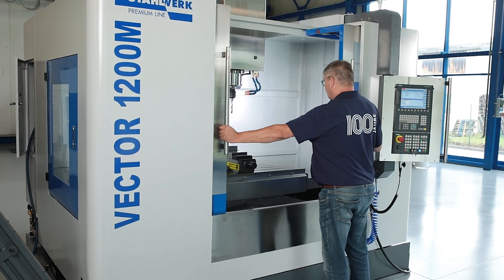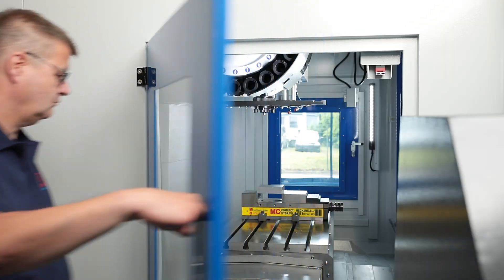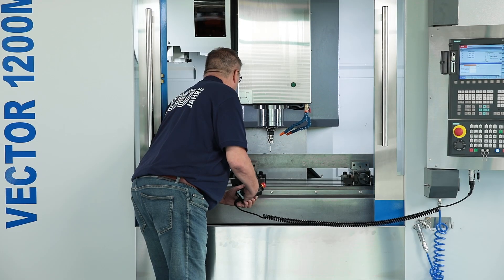The fully enclosed work area with large door and side door openings is easily accessible and ensures safety and cleanliness. An electronic handwheel makes it easy for the operator to set up the machine.